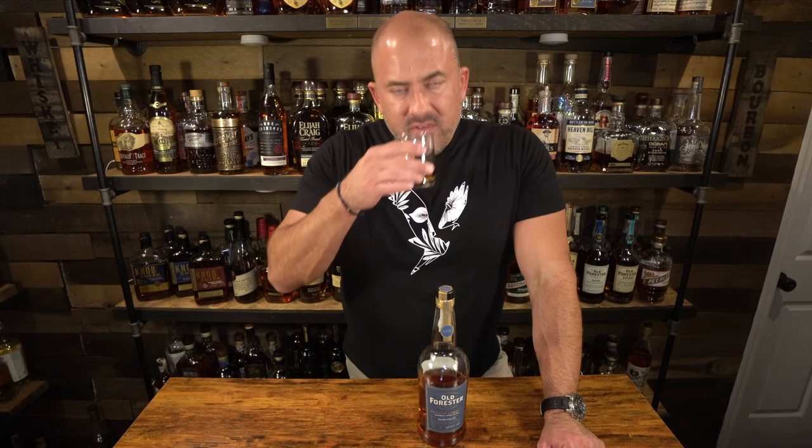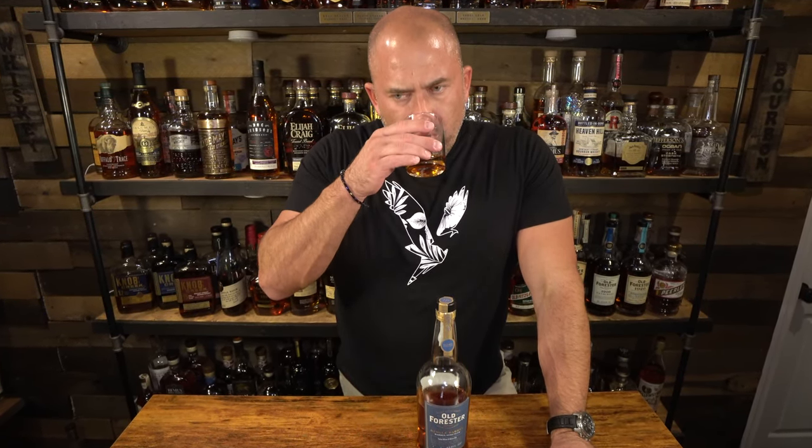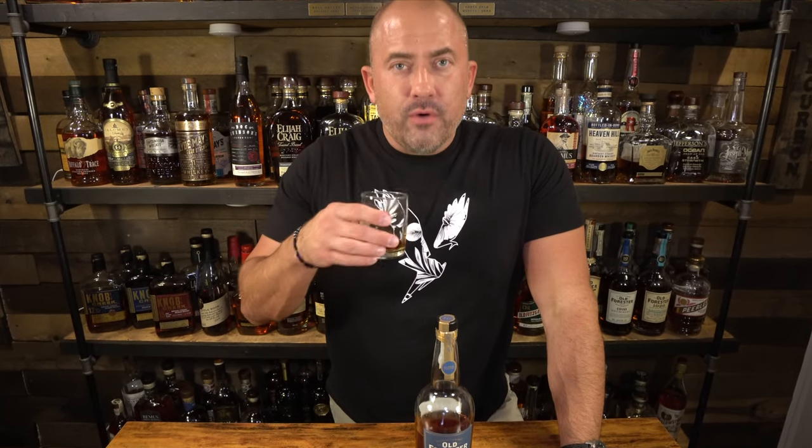This is going to be my first pour tonight. It smells like toasted graham crackers and maple syrup, a touch of chocolate — almost like a s'mores quality — roasted marshmallows. You can obviously smell it's got high proof. Pretty good on the nose.